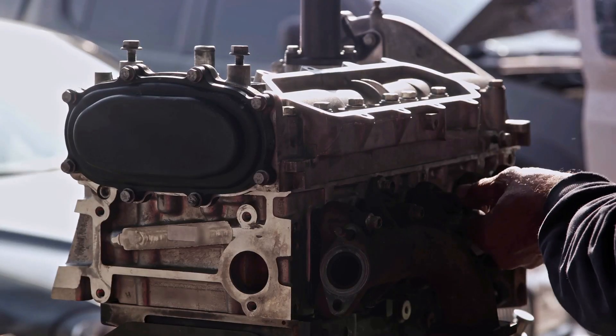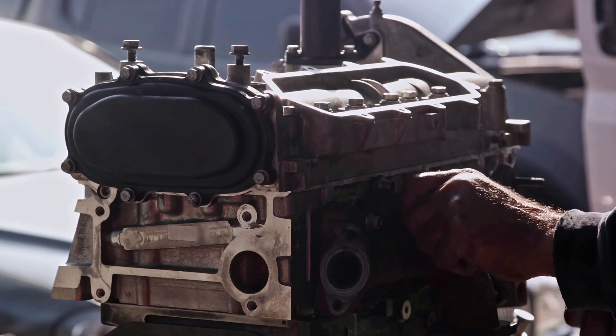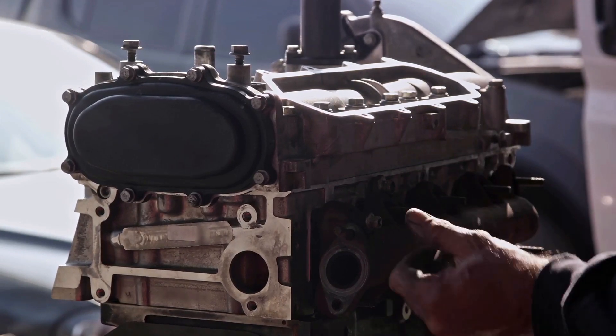Next, we have damaged sensor elements. Engine backfires, often due to poor fuel mixture or timing issues, can send a shockwave that physically harms the sensor's delicate components.